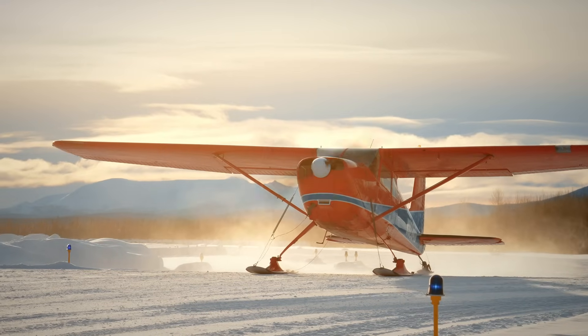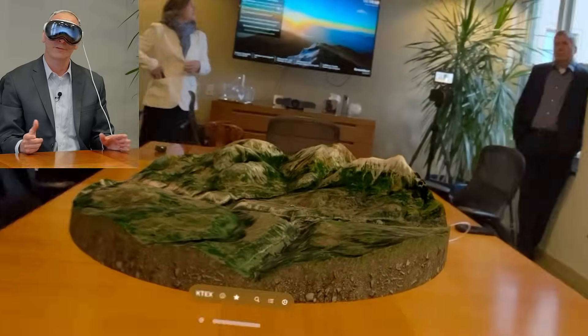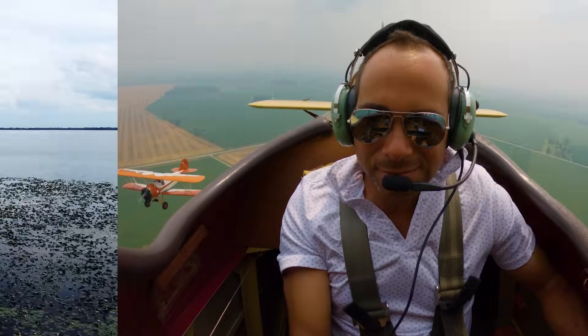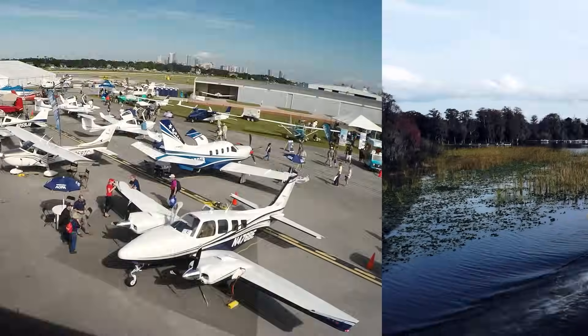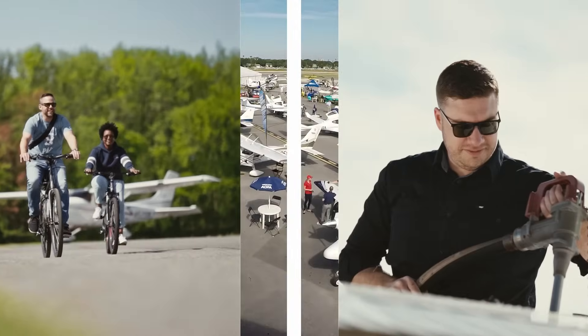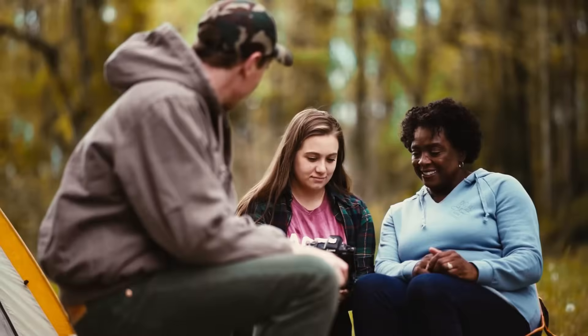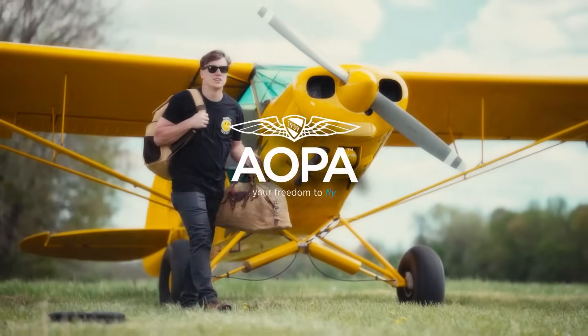Hi, I'm Melissa Cobb. Come fly with AOPA. This week, an up-close look at an Iditarod airplane, virtual reality for airports, and a modern-day barnstorming pilot. AOPA keeps flying safe, accessible, and fun by protecting your freedom to fly. We are the most trusted one-stop resource for all things related to general aviation. Become an AOPA pilot today.